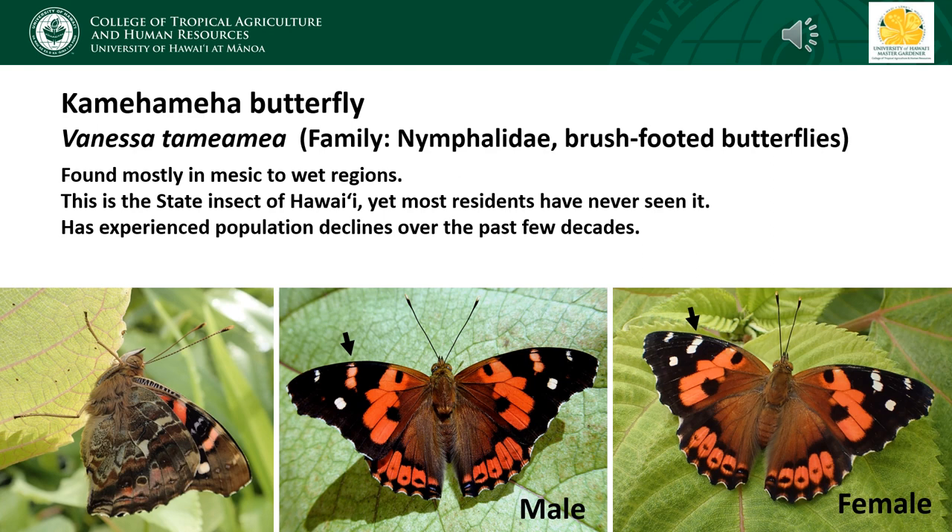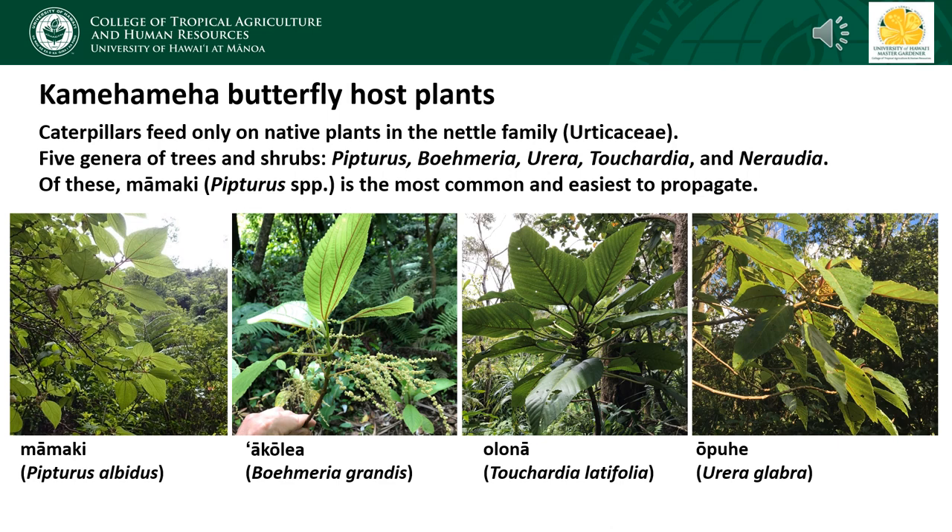The precise reasons for its decline are still unclear, but introduced predators such as ants and birds are probably important factors. The Kamehameha butterfly is a host plant specialist and its caterpillars can feed only on endemic plants in the nettle family, or Urticaceae. In Hawaii, there are five genera of trees and shrubs in this family, and the Kamehameha butterfly can utilize all five. In this presentation, we'll focus on mamaki, which is the most common host plant and definitely the easiest to propagate.